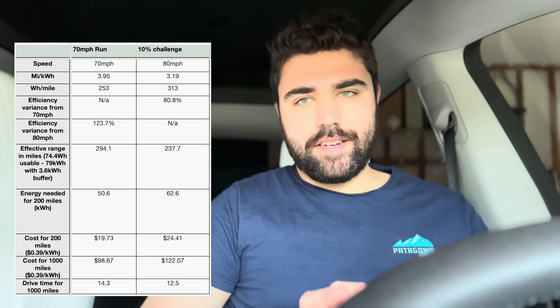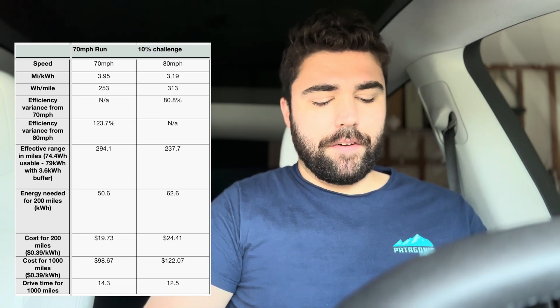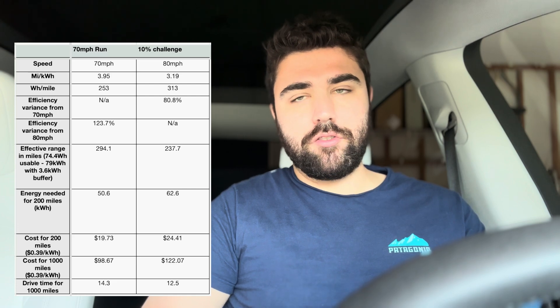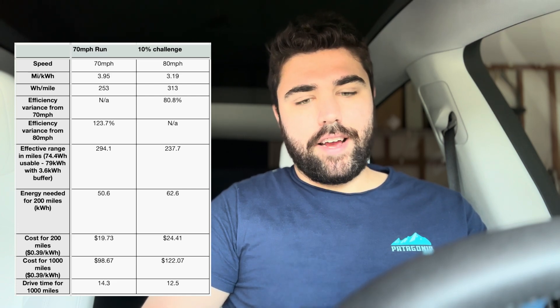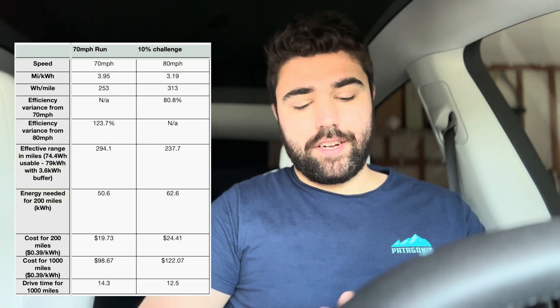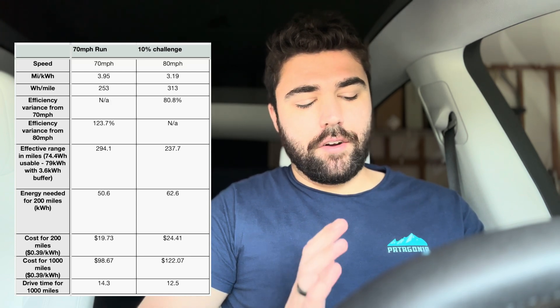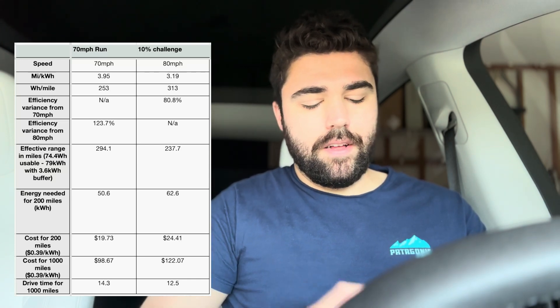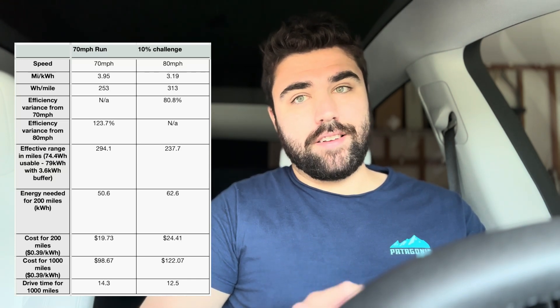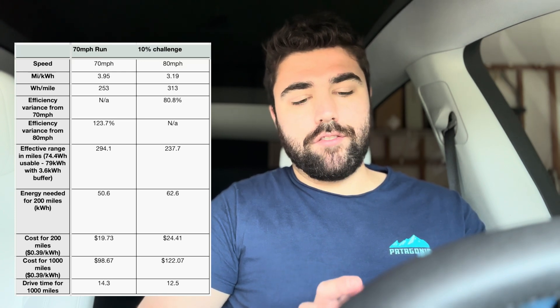For a 200-mile trip, you're using 50.6 kilowatt-hours at 70 miles per hour or 62.6 kilowatt-hours at 80 miles per hour — that's about a $5 difference if you're paying for supercharging. For 1,000 miles on a longer trip, you're looking at about a two-hour time savings at 80 miles per hour, but you are paying about $24 more for that 1,000 miles. So there's definitely some give-and-take as far as what speed you should go.